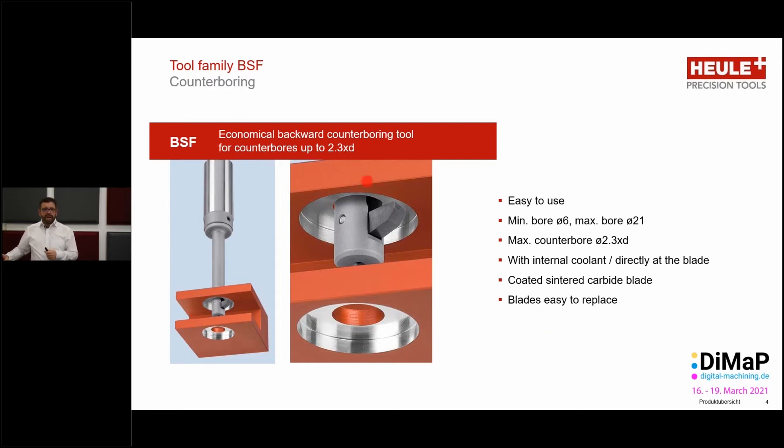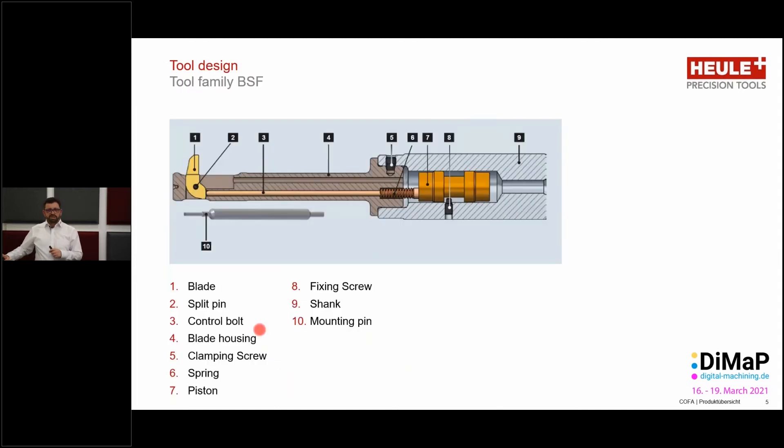As this tool is a back spot facing tool, you may ask: how does the blade move in and out at the right time so it does not collide with the workpiece? Looking inside the tool, we have the tool body, the blade housing, and the blade itself. With the BSF, we need to use internal coolant on the machine. The coolant flows down through the tool — on one side directly to the blade, but the coolant also has a second, very important function.